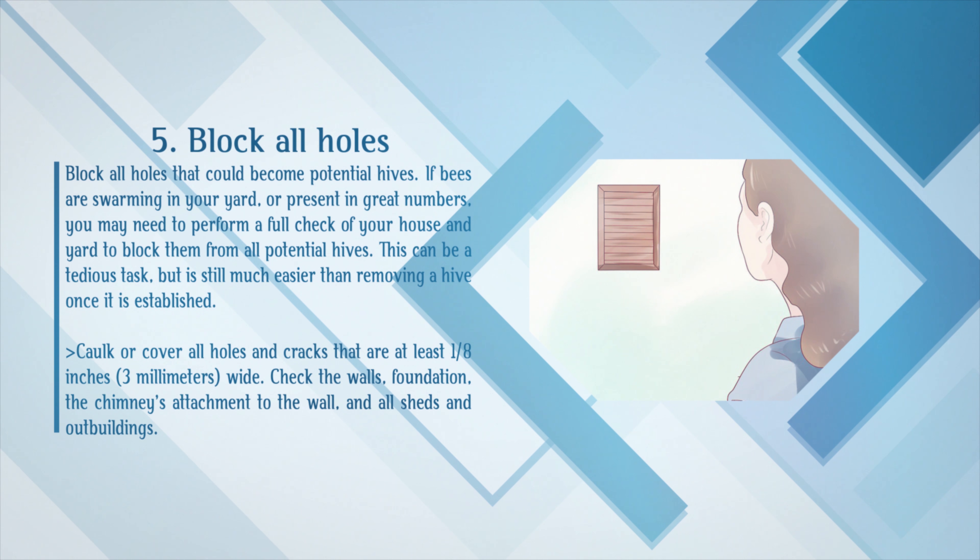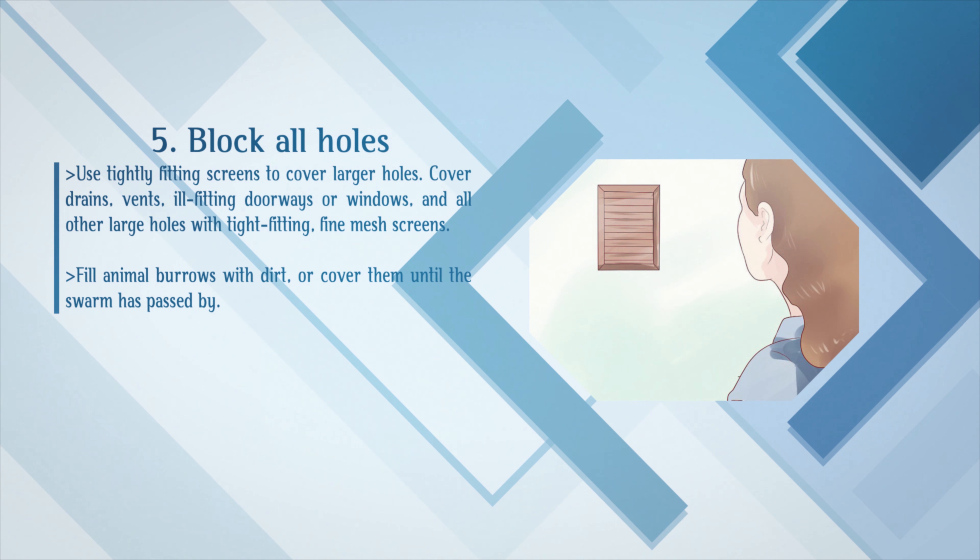Block all holes that could become potential hives. If bees are swarming in your yard or present in great numbers, you may need to perform a full check of your house and yard to block them from all potential hive locations. This can be a tedious task, but is still much easier than removing a hive once it is established. Caulk or cover all holes and cracks that are at least 1/8 inch wide. Check the walls, foundation, the chimney's attachment to the wall, and all sheds and outbuildings. Use tightly fitting screens to cover larger holes. Cover drains, vents, ill-fitting doorways or windows, and all other large holes with tight-fitting, fine mesh screens. Fill animal burrows with dirt or cover them until the swarm has passed.